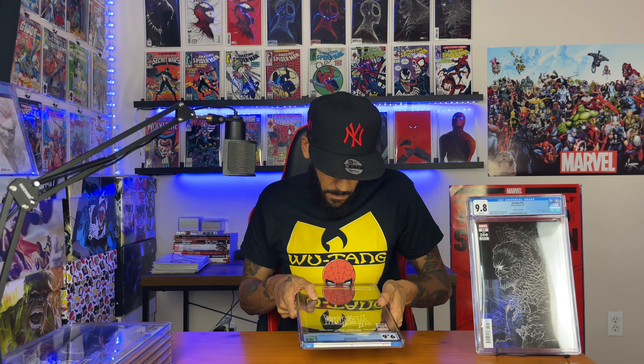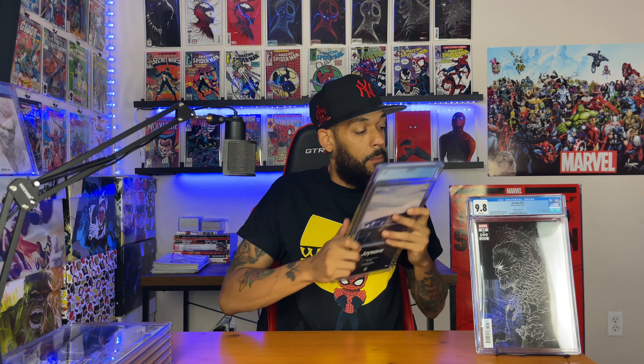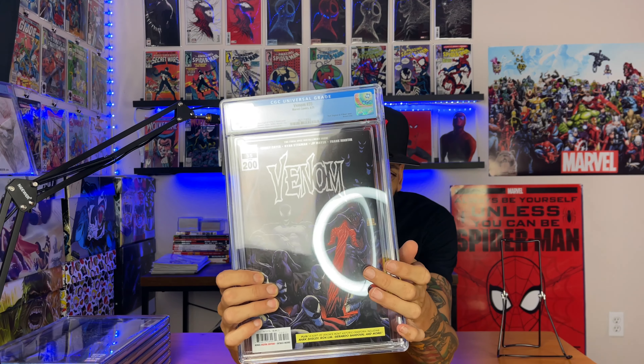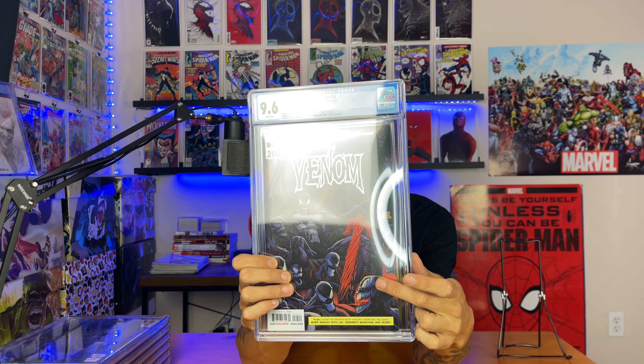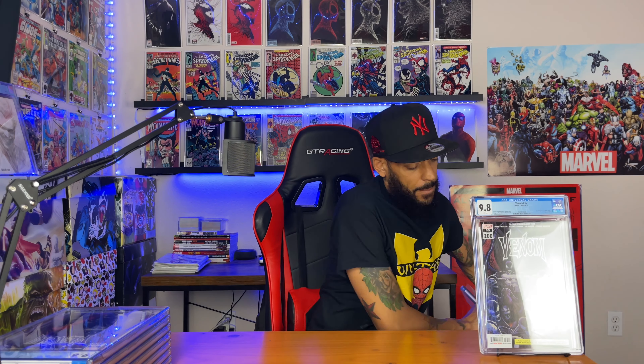Venom #35, Cover A — 9.6. Man, this case is all scuffed up. I'm sure you guys can see it because of the glare, but it's all scuffed right here — up and down. Next one is Venom #35 Cover A, 9.8! I wanted to at least get one 9.8 of this one.